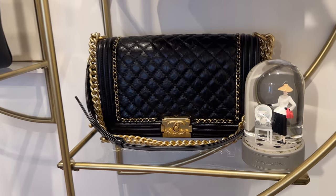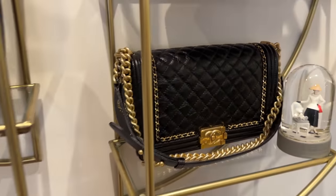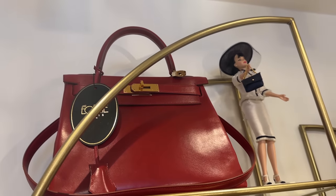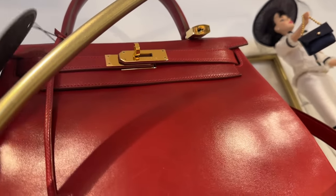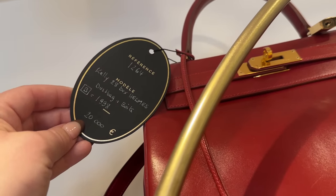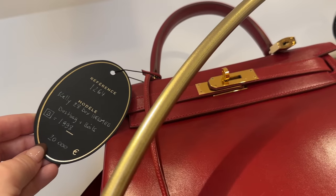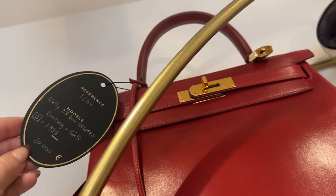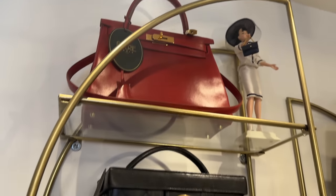We've got this beautiful boy bag in the new medium size — it's got the aged calfskin. And then over here, I think this is a 28. I love this red color, it's a box calf from 1998. It is a size Kelly 28 Hermes from 1998. That one is stunning.